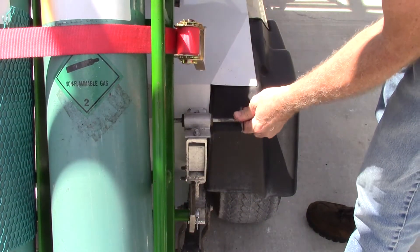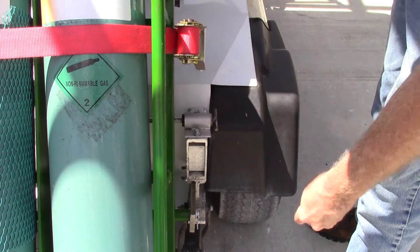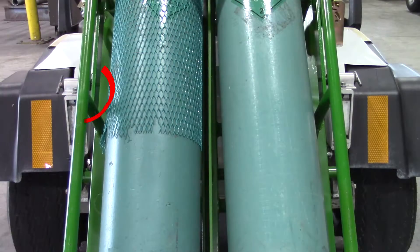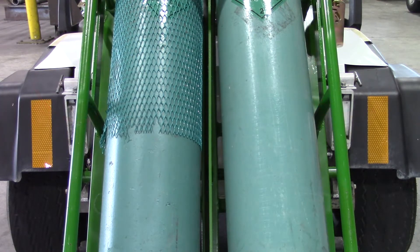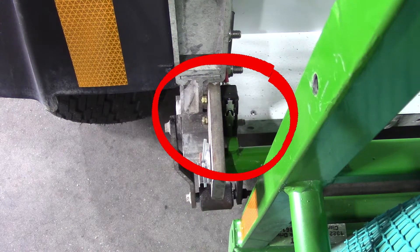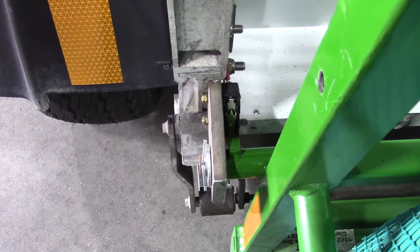A pair of locking pins retained in place by retaining clips secures the bottle rack in the stow transport position. The two independent locking pin assemblies provide a locking system redundancy for enhanced safety performance.